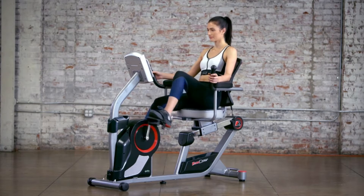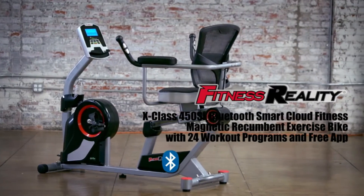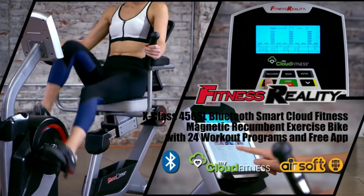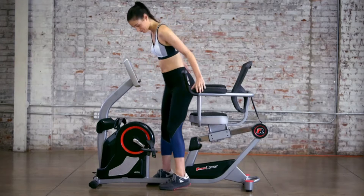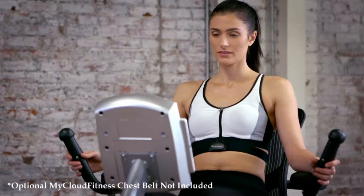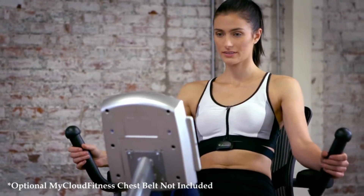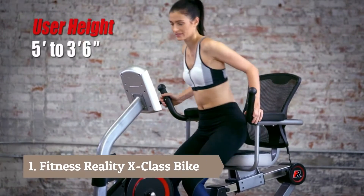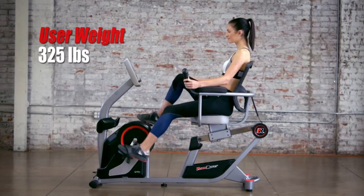Get your heart pumping and strengthen your legs with the Fitness Reality X-Class 450SL Bluetooth Smart Cloud Fitness Magnetic Recumbent Exercise Bike with 24 workout programs and our free app. Fully lab-tested for durability, performance, and endurance, the X-Class 450SL's Step-Through Design allows users to get easily on and off the bike, supporting users between 5 feet and 6 feet and up to 325 pounds.